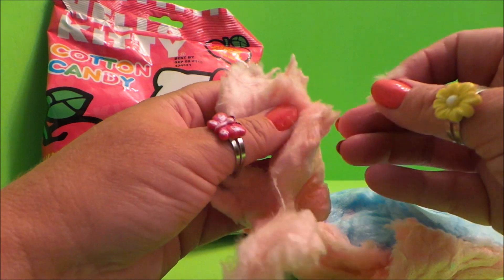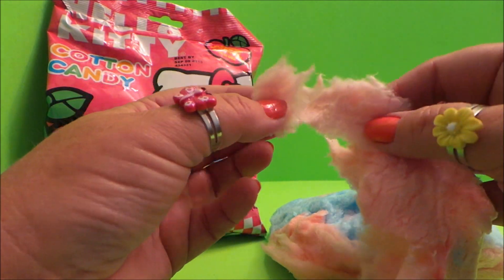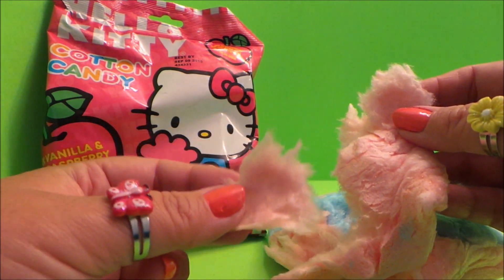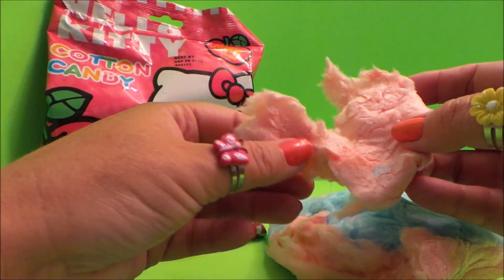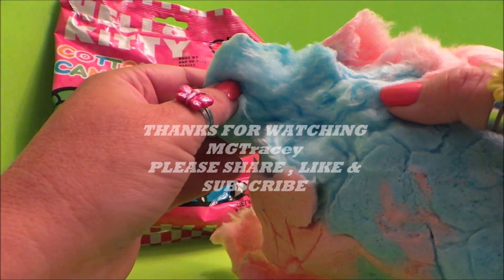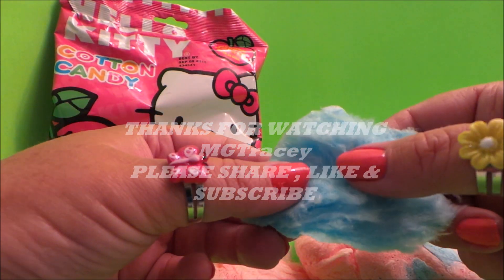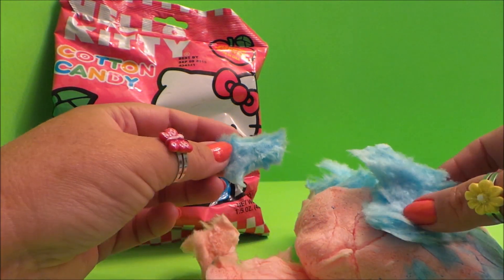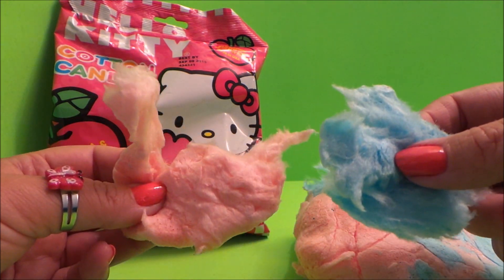We've got little pieces here so I'm going to try the pink vanilla and see what it tastes like. Oh, it's delicious! Mmm, lovely — really like the pink vanilla. How about the blue raspberry? Oh, that's a big piece, I'll just tear a little piece off. Mmm, I think out of the two, the pink vanilla is my favorite.